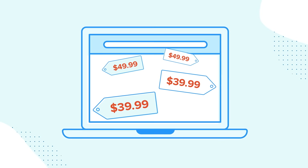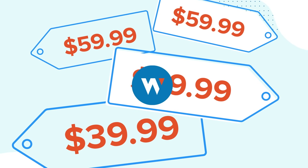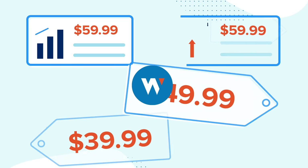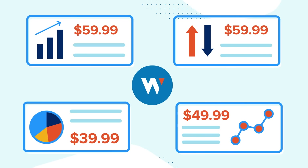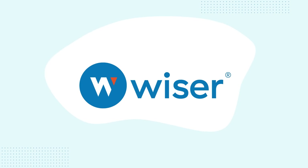Unable to price as fast as your customers and competitors demand? Wiser's price management solution will get you up to speed with easy to understand features, collaborative tools, and built-in guardrails. It's pricing peace of mind.